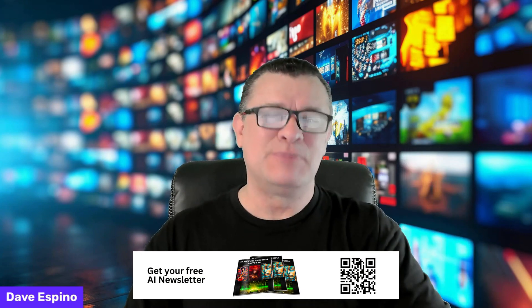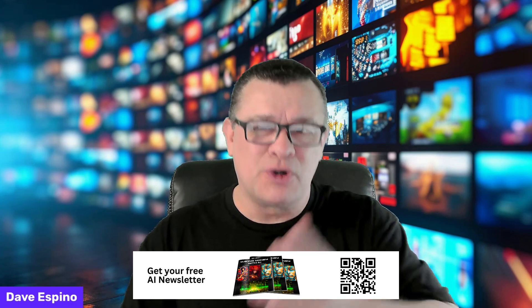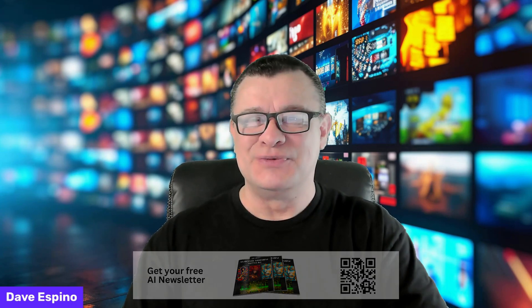Welcome back to Making Money with AI. I'm Dave Espino, and if you want to learn the best ways to make money using AI, then you've come to the right place. I'm inviting you to get your free AI newsletter at the link below. I've been making money online for 25 years, and I'd like to be your coach and help you make money with AI too. Okay, let's get into today's video.